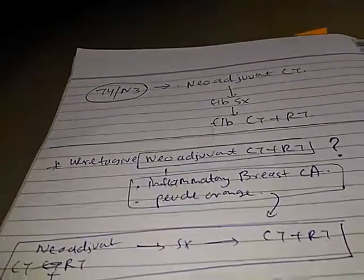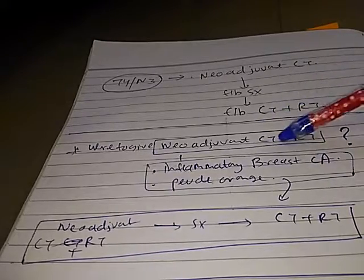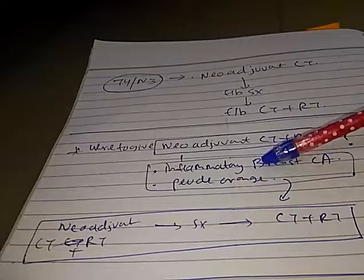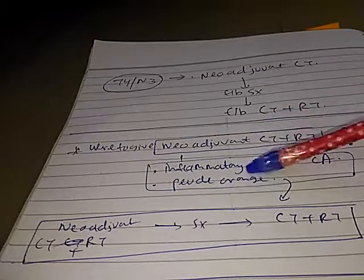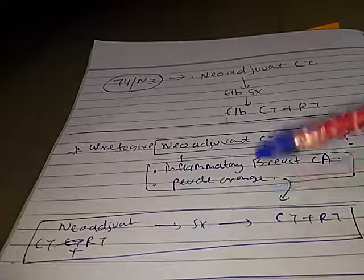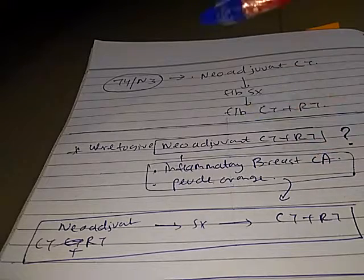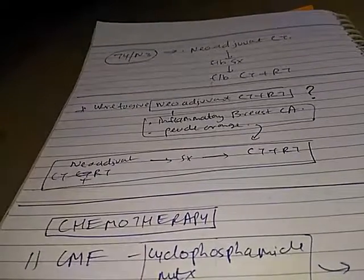For inflammatory breast cancer or peau d'orange (T4D stage), the protocol includes neoadjuvant chemotherapy plus radiotherapy, followed by surgery, followed by chemotherapy plus radiotherapy. So the full sequence is: neoadjuvant CT plus RT, then surgery, then CT plus RT.